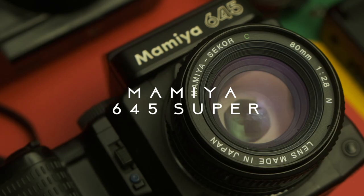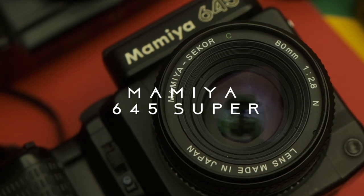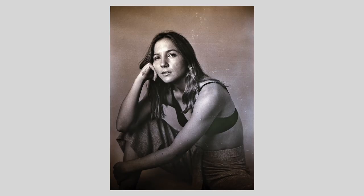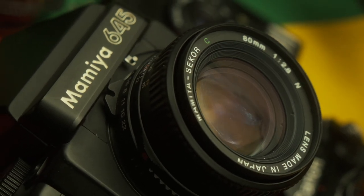Next up I've got the Mamiya 645 Super. I just love the look of it. Whenever I buy a camera, the first thing I ask myself is: do I actually like the look of it? I'm a firm believer that a camera has got to be beautiful. If you don't find it beautiful, you're just not going to pick it up, admire it, or love it. First I like the look, then I think about its capabilities.